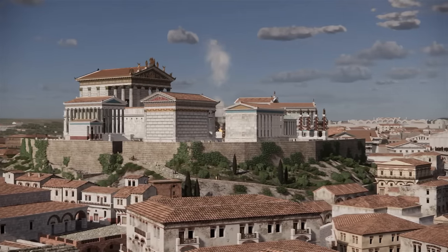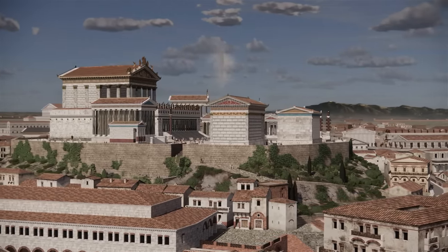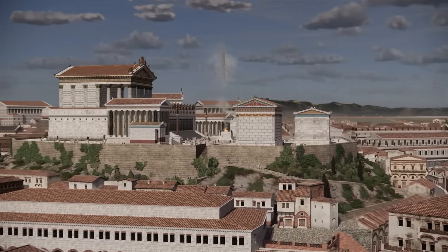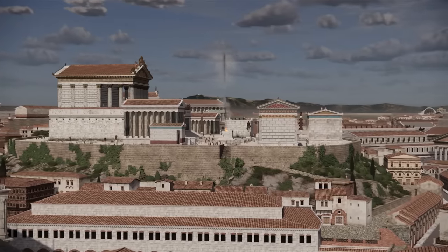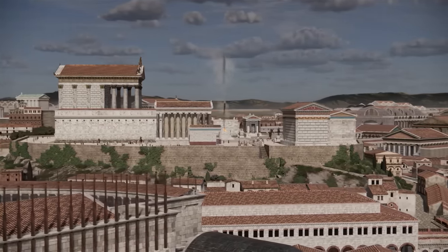This temple was rebuilt several times; the last time was under Domitian at the end of the first century CE. It was richly decorated and its golden roof shone far and wide.